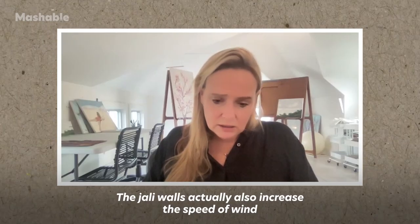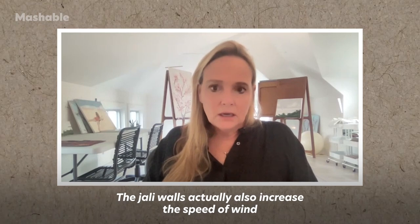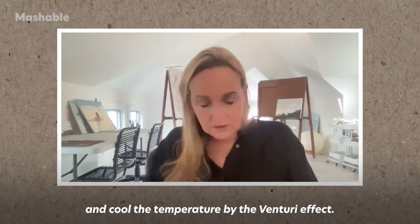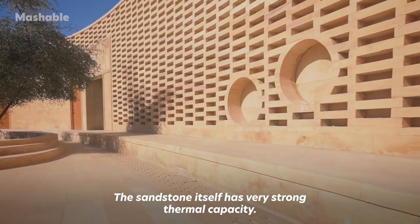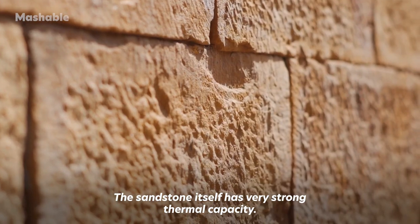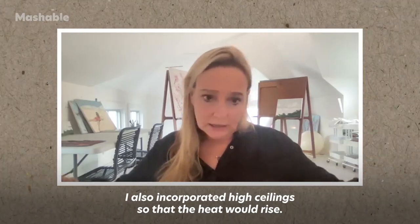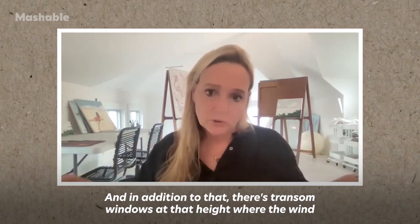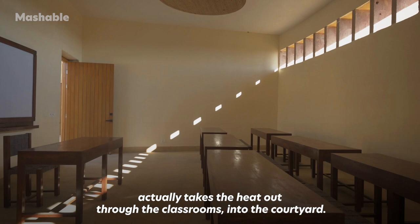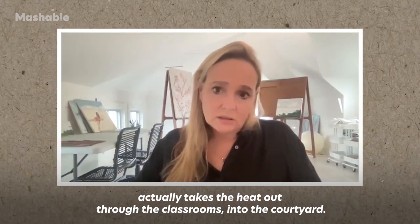The jali walls actually also increase the speed of wind and cool the temperature by a venturi effect. The sandstone itself has very strong thermal capacity. I also incorporated high ceilings so that the heat would rise, and in addition to that, there are transom windows at that height where the wind actually takes the heat out through the classrooms into the courtyard.